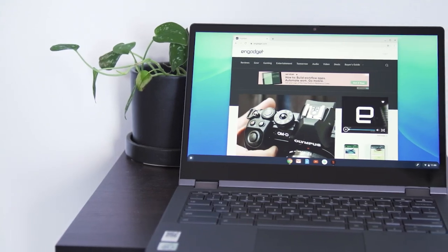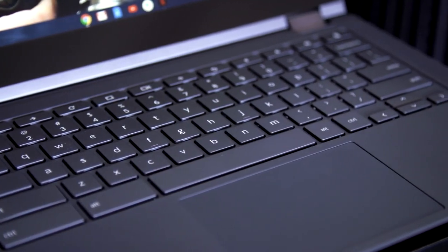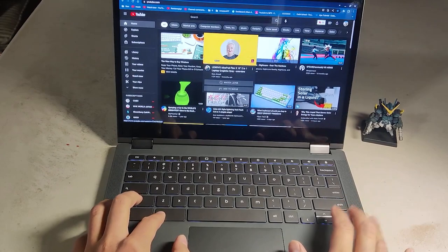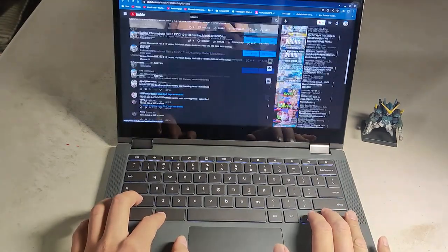A great Chromebook for college, work from home, or everyday entertainment, the Chromebook Flex 5 delivers the immersive experience you're looking for. User-facing dual speakers and an LCD with LED backlight display in full HD, coupled with narrow bezels to minimize screen clutter.